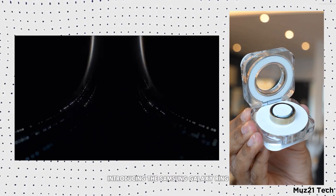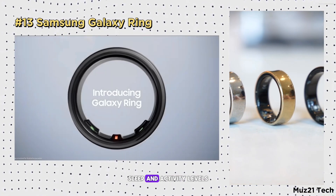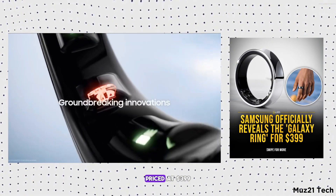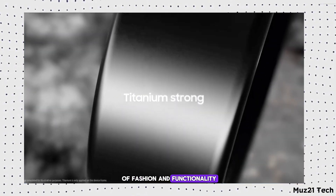Introducing the Samsung Galaxy Ring, a sleek smart ring that tracks heart rate, sleep, and activity levels. Syncing with Samsung devices, it combines cutting-edge tech with elegant design. Priced at $399, it's the ultimate blend of fashion and functionality.